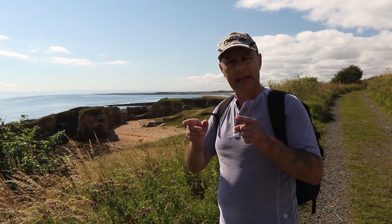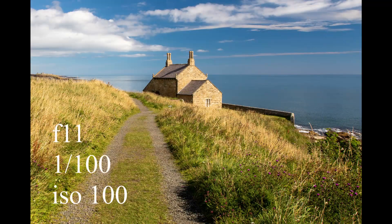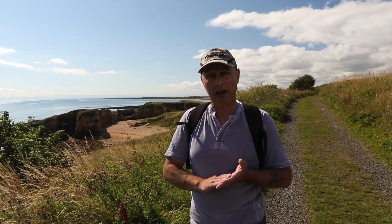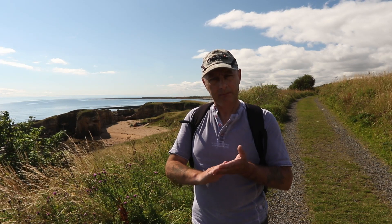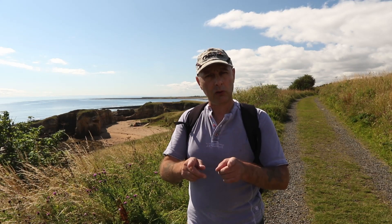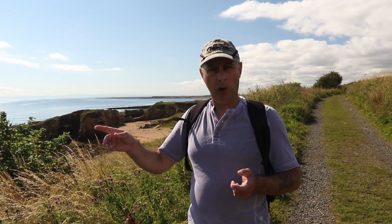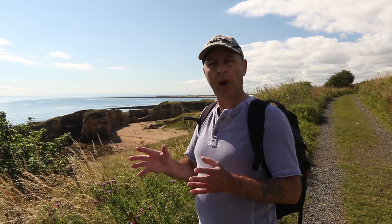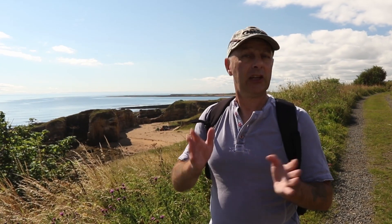Behind you is what's known as the Bathing House or the Doctor's House. My target today is to photograph Kittiwakes and Fulmars in flight, just along the coastal path. As I came down the path and was setting up for this shot, I saw offshore two porpoise. It's an area where you often see porpoise and dolphins, so I'm hoping for those today as well. You've got to aim high, haven't you?